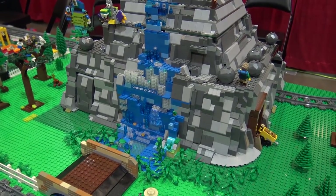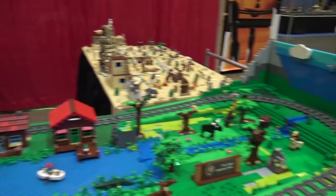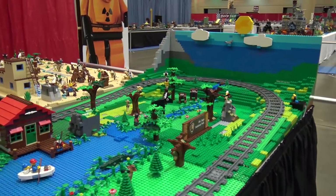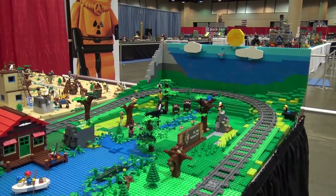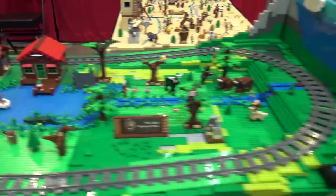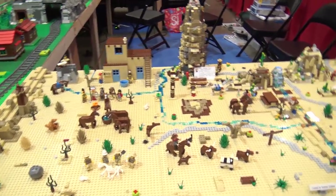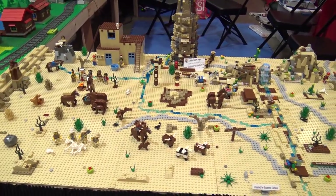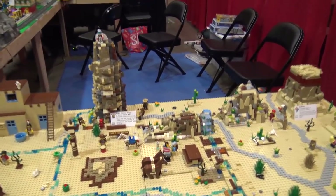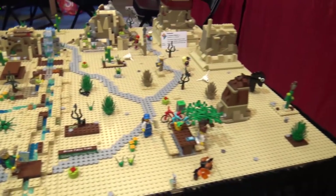There's a mountain as well with an interesting water effect using trans-clear and blue bricks, a guy walking up the mountain, and some sort of forced-perspective sky with the sun and clouds. A national park with all different animals, and then a western desert-type scene with a little water, nice rock outcroppings, horses, and a bison over here.